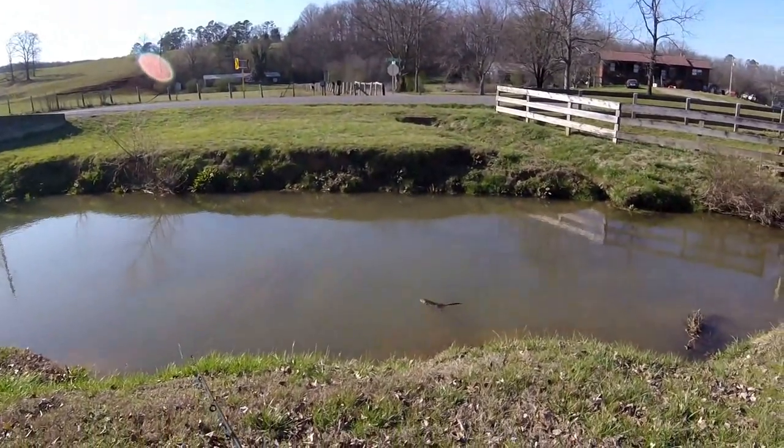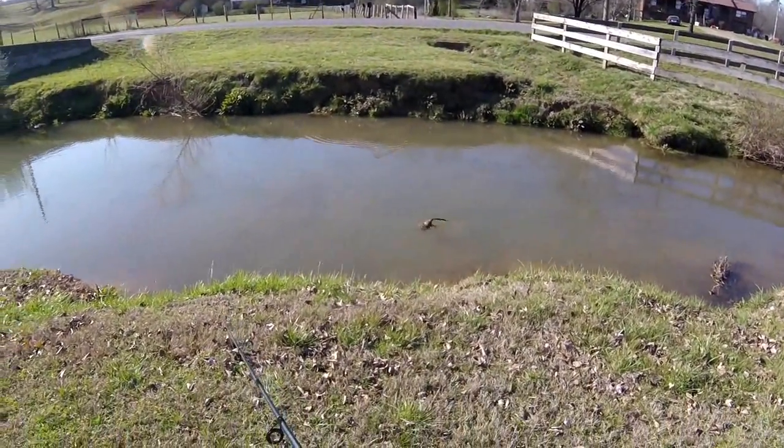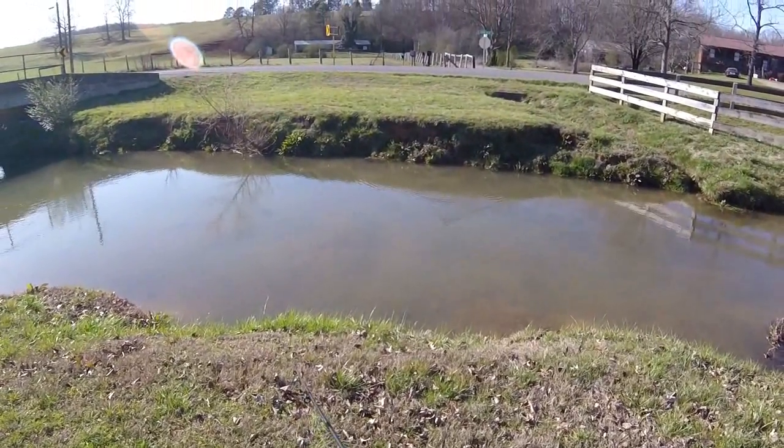Oh, another muskrat — this creek's full of them. It popped up right in front of me. Oh, he heard me talking.